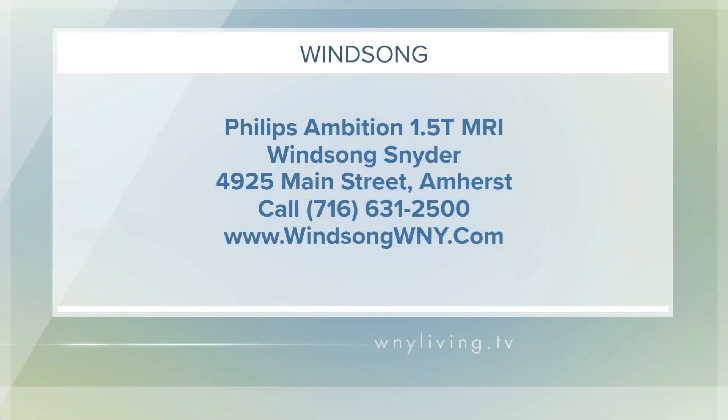The Philips Ambition 1.5T MRI machine is part of Winsong Snyder, their newest location at 4925 Main Street in Amherst. It's all part of Winsong's effort to provide the latest technology and imaging for their patients, all in a relaxed setting. To find out more and to schedule an appointment, head to their website at WinsongWNY.com, or give them a call at 631-2500 to speak to their helpful staff.